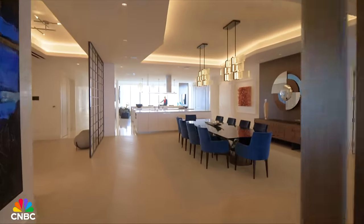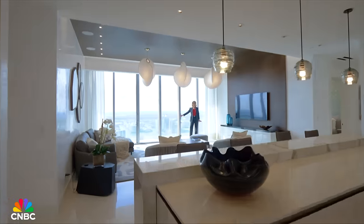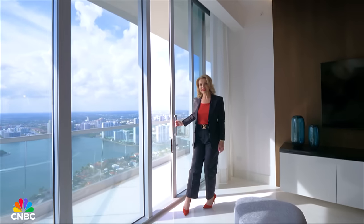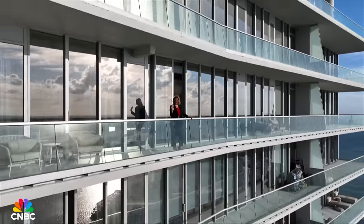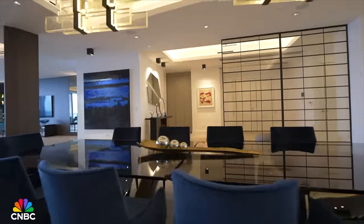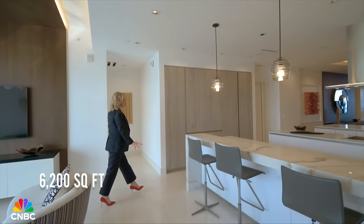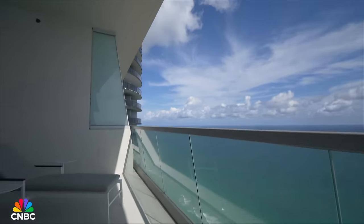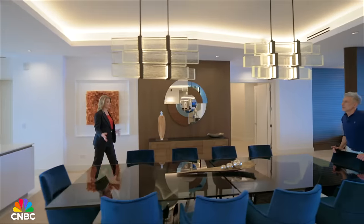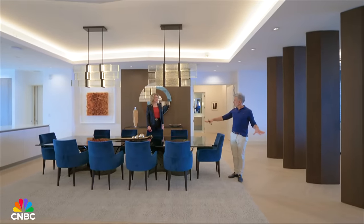On the bay side you get sunset; on the ocean side you get sunrise. The residence is 6,200 square feet of living space plus two terraces totaling about 1,300 square feet — a very spacious combination of two units. The entertainment area alone is over 3,000 square feet — about half the residence. I love having visual separation between the dining and great rooms — you can just enclose these panels when entertaining.